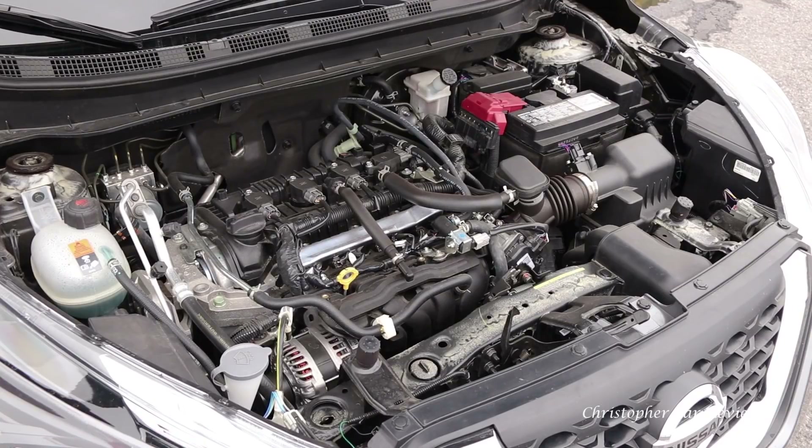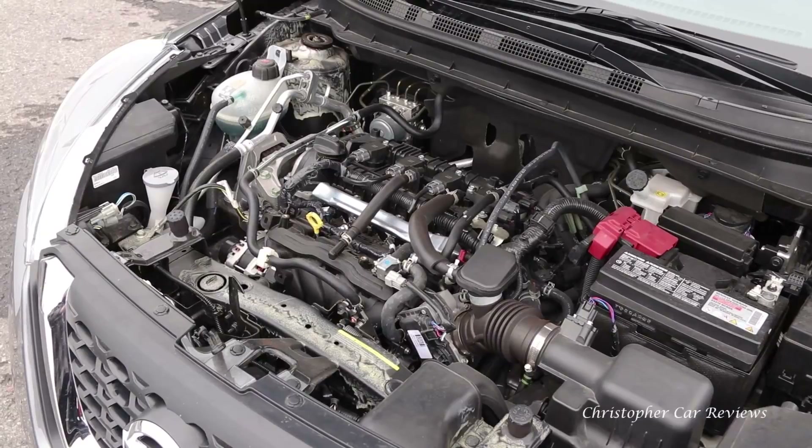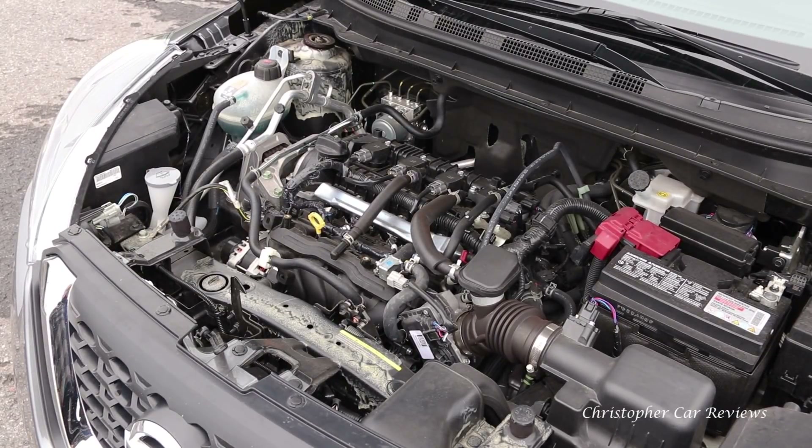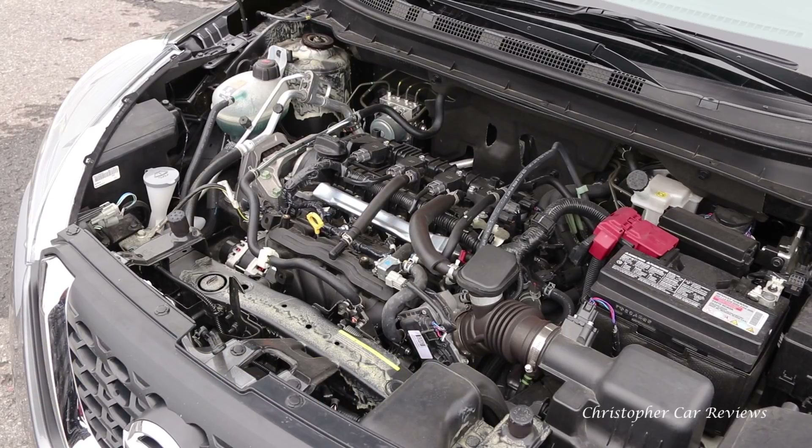The engine is small and efficient, and combined with the CVT, Kicks makes 125 horsepower and 110 pounds of torque, with an impressive fuel economy of 7.7 liters in the city and 6.6 liters on the highway, thanks to the front-wheel-drive-only configuration.